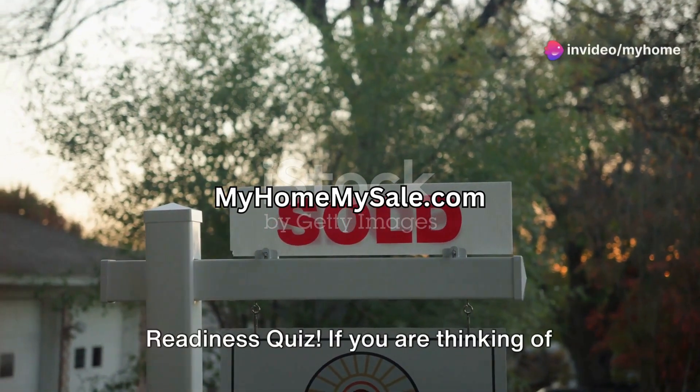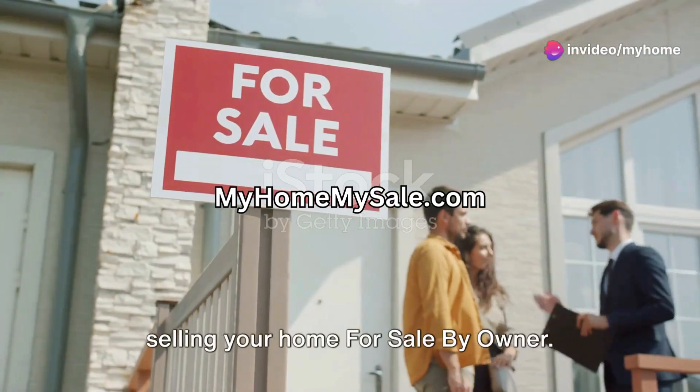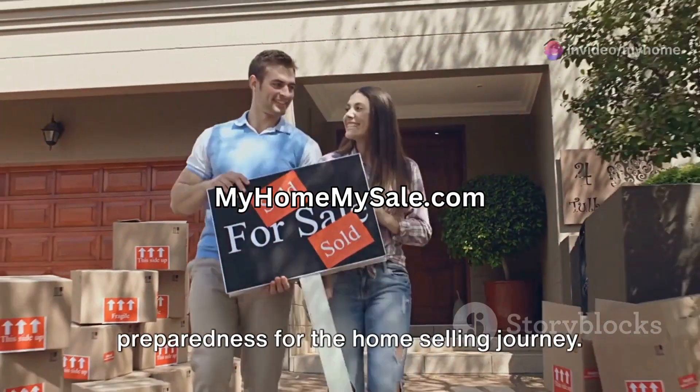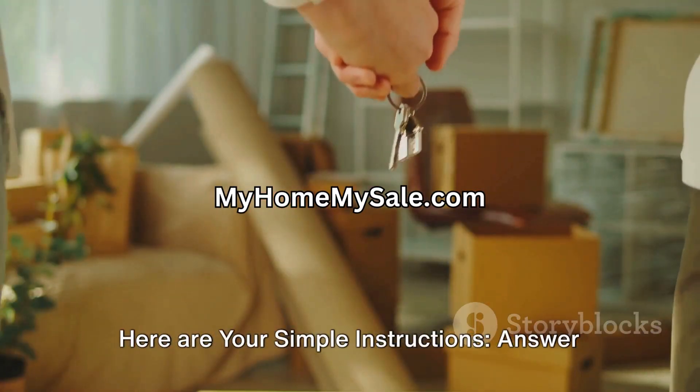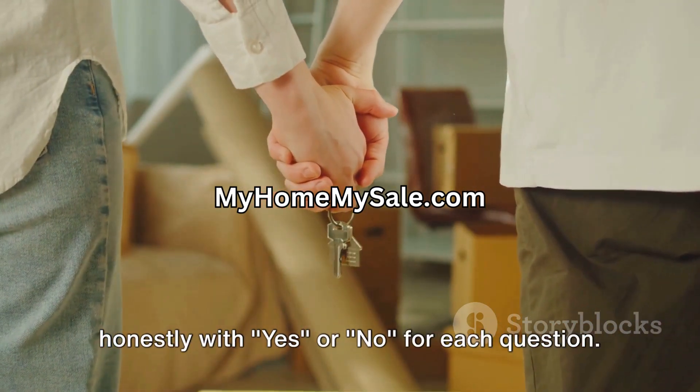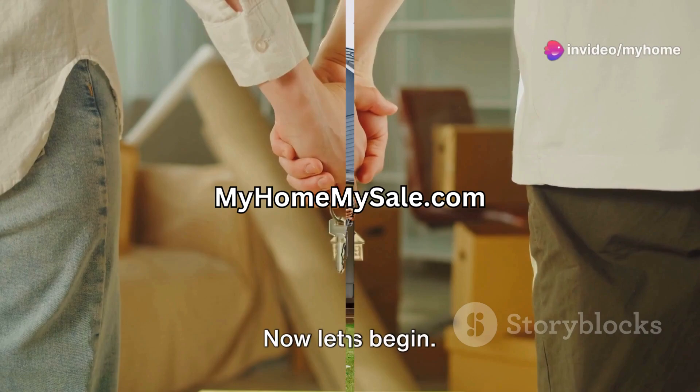Welcome to your for sale by owner readiness quiz. If you are thinking of selling your home for sale by owner, take this 10 question quiz to assess your preparedness for the home selling journey. Here are your simple instructions: answer honestly with yes or no for each question. Now let's begin.